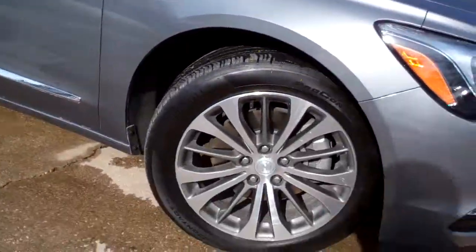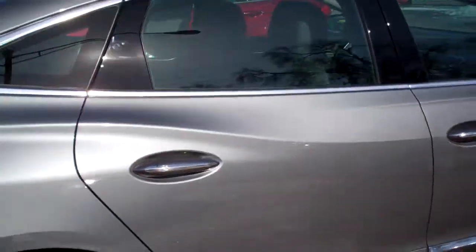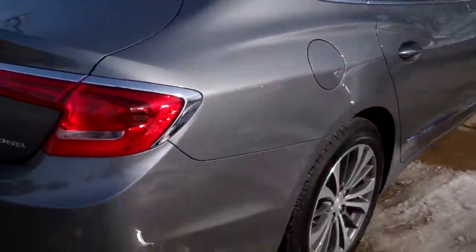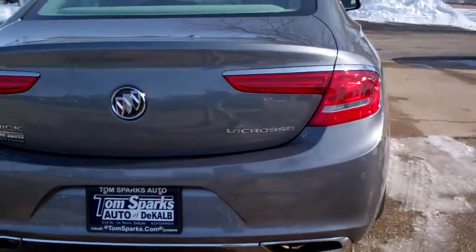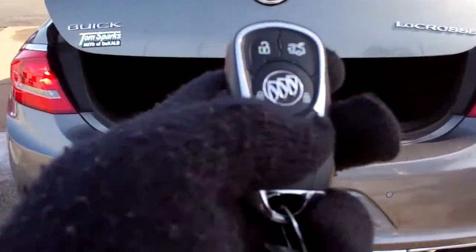Look at this — nice green color, nice alloy wheels, you got panoramic sunroof, privacy glass, you got a rear shield in the back here, rear backup camera along with backup sensors, keyless entry into the trunk, remote start, keyless into the car.